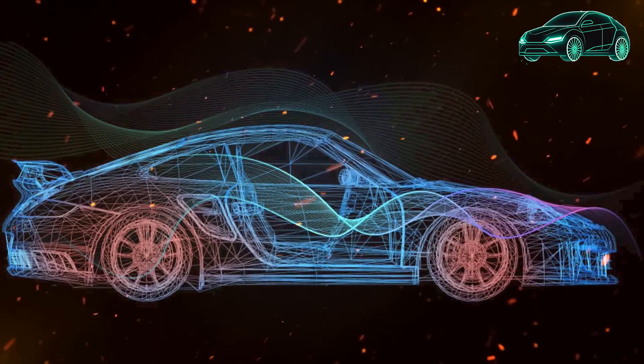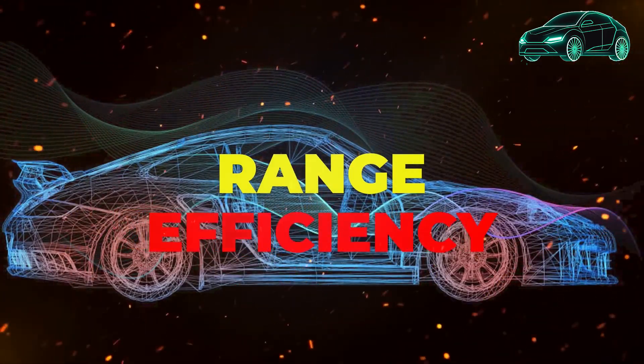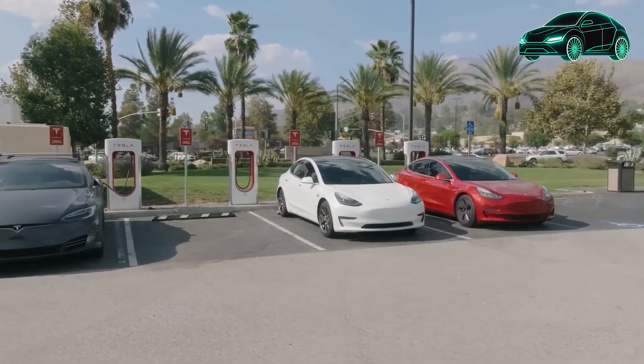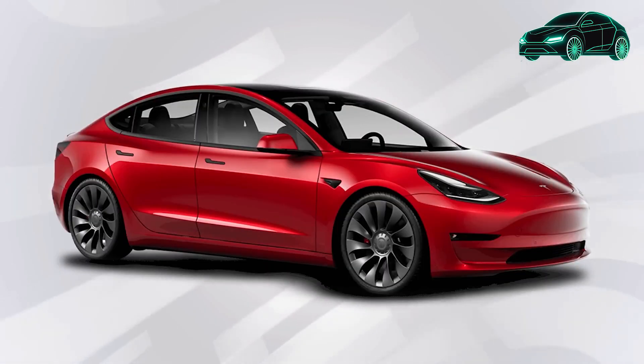To close the trunk, you can use the power tailgate or press the button on the car's screen. The charging port is located on the side, and you can open it by pressing a button or the charge port door itself. The Tesla T logo glows white when the car is ready to charge, and it pulsates green when charging begins. To unplug, press and hold the connector button, then remove the connector. Moving to the front, there is 117 liters of storage space.